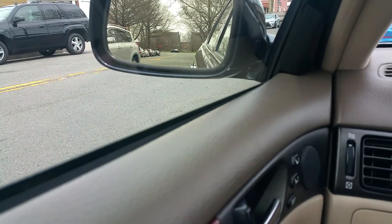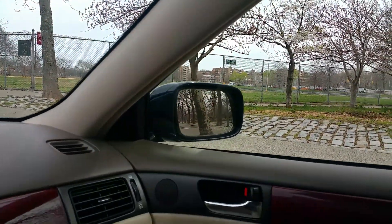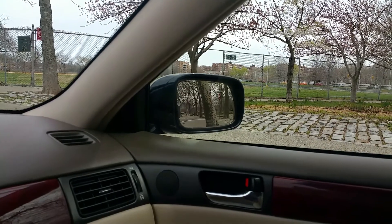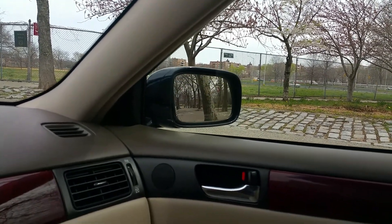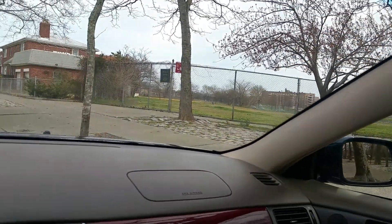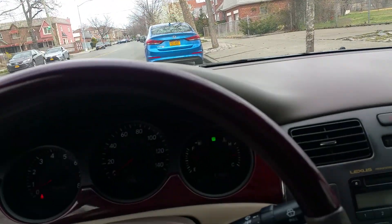Mirrors work perfectly — up, down, left, right, everything works. This is a car you could buy and drive with no issues at all. It's that good.